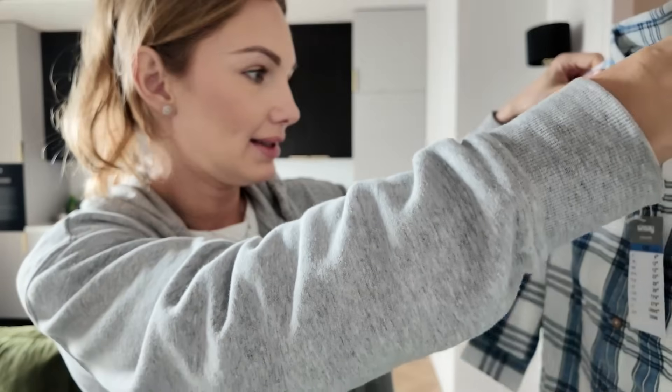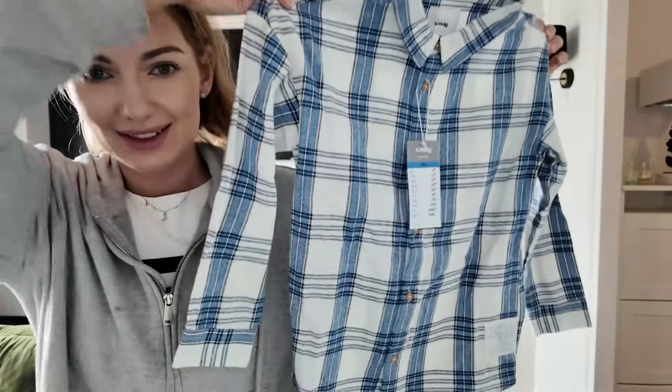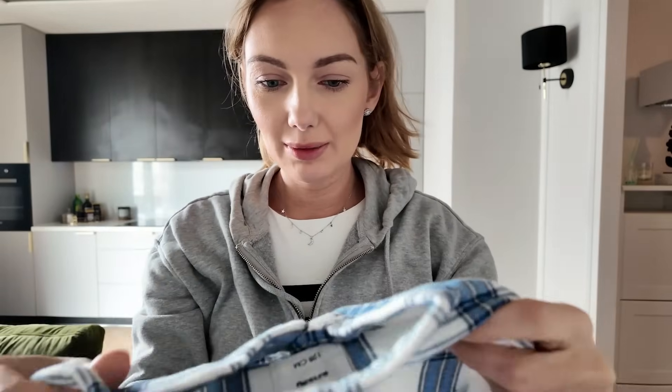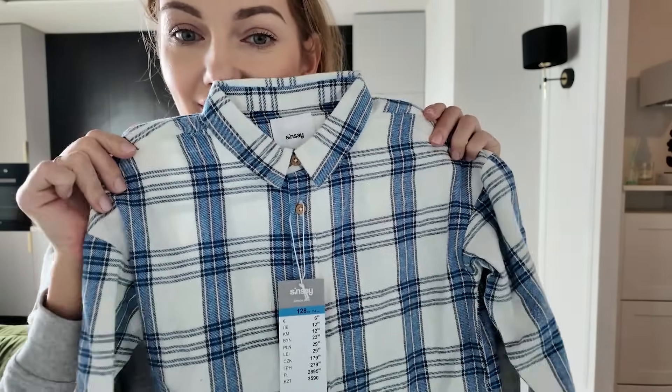Będę musiała to rzucić do prania. I tutaj mamy piękną koszulkę z Sinsaya, proszę Państwa. Ale ładna - na zajączka. Bardzo ładna i przyjemny materiał. 29 złotych 99 groszy. Idę do bagażnika, mam co nosić. Zabieram się do pracy, do przesadzania.